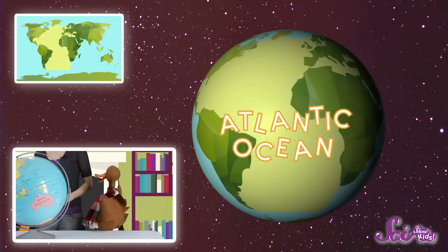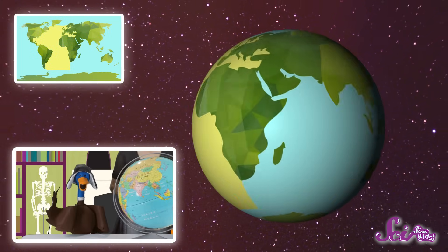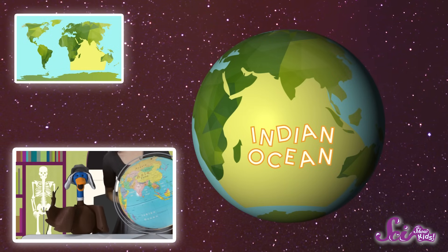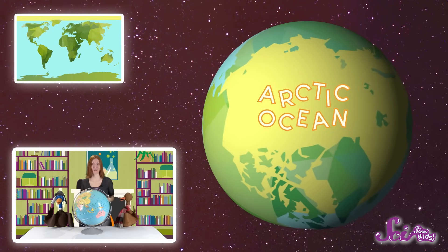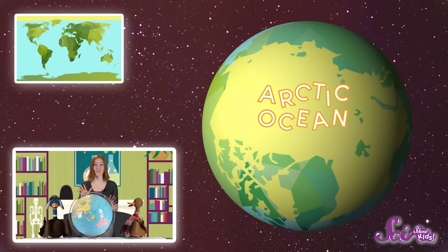On the other side of the Americas is the Atlantic Ocean, the planet's second largest ocean. The next biggest ocean is the Indian Ocean, below Asia and in between Africa and Australia. And another major ocean is up here at the top of the world, where there's no land, just water. This is the Arctic Ocean. The Arctic Ocean doesn't look much like the others in real life, because most of the time, it's covered in ice.